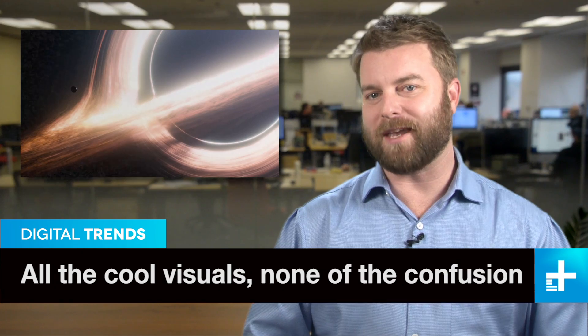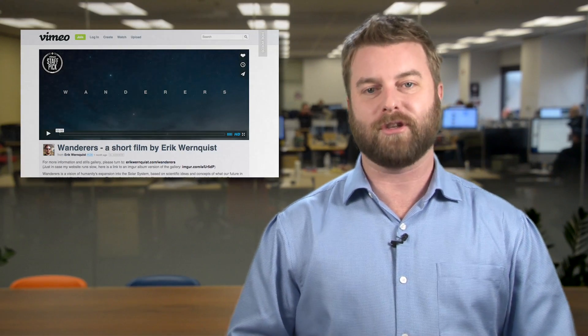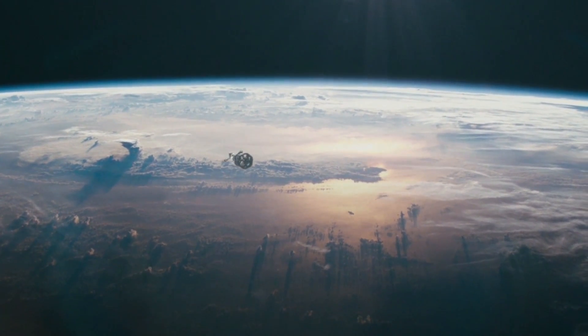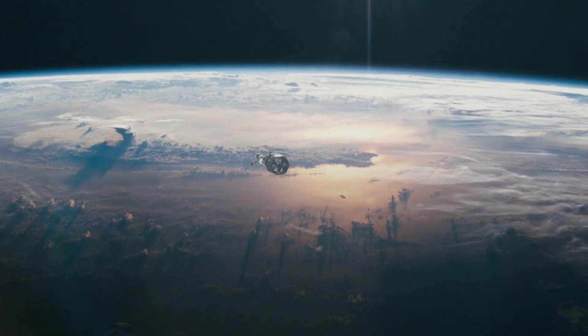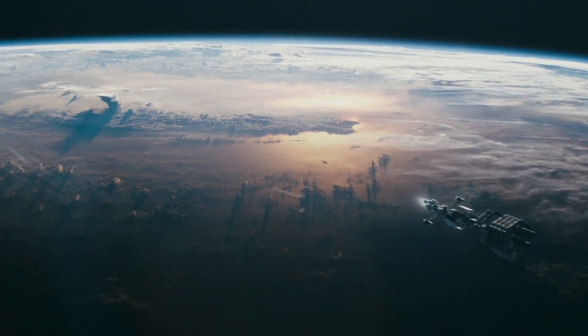Chris Nolan's sci-fi epic Interstellar continues to fill theaters around the world, but if you want to fulfill your planetary exploration jones in 4 minutes instead of 3 hours, you've got to check out the short film Wanderers. Pieced together by 3D animator Eric Bernquist, Wanderers posits some stunning imagery over a bit of Cosmos narration by none other than Carl Sagan.